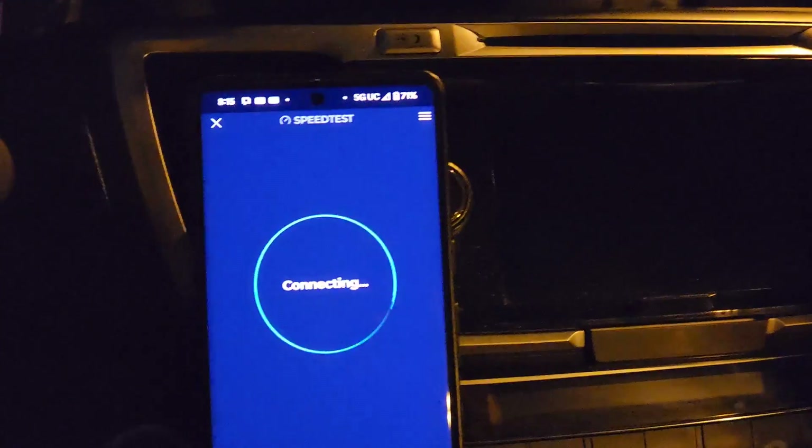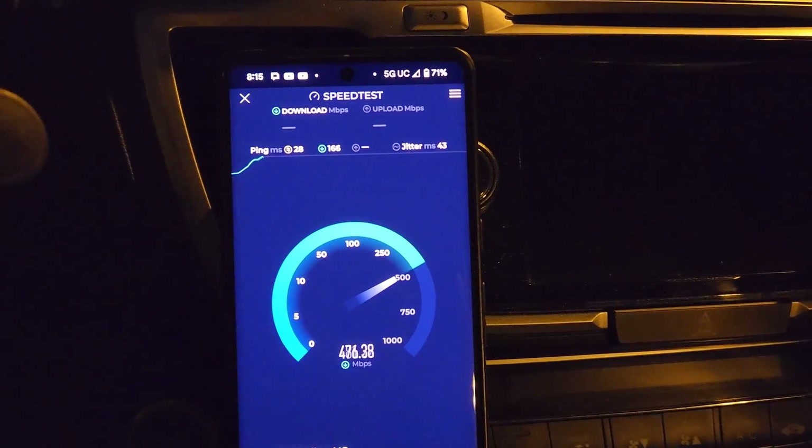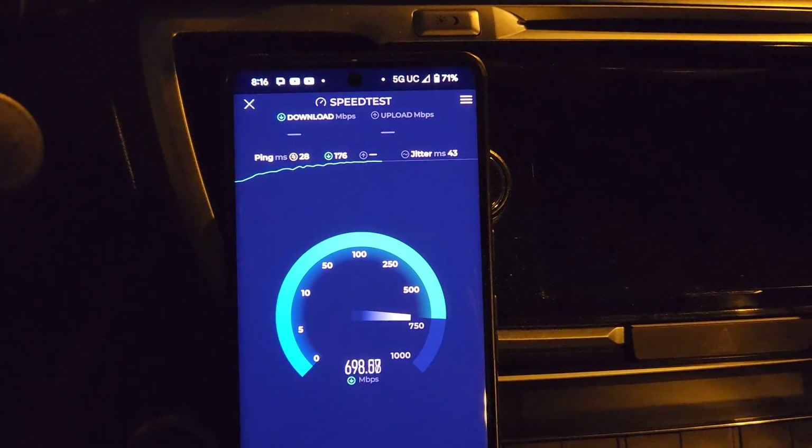SMT Nation, we're back speed testing the T-Mobile network. We're on a Google Pixel 7 Pro — not the most modern phone, but still plenty good. I actually like it on the T-Mobile network.